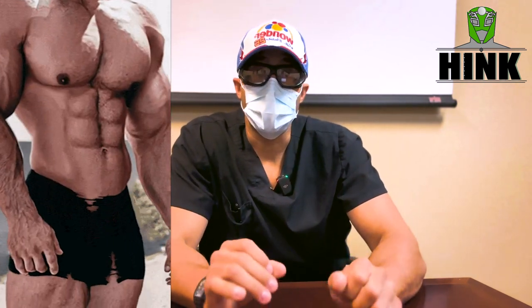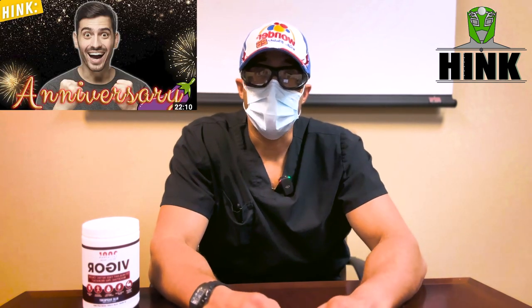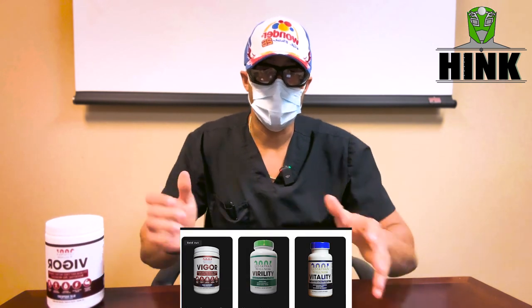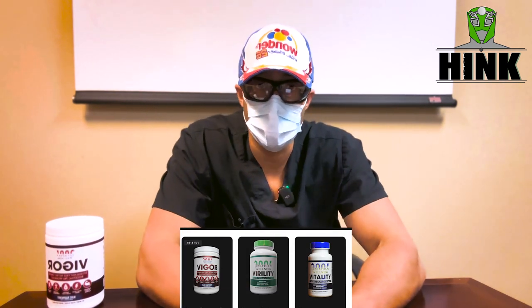So today we're going to be talking about growers versus showers. Before I go into that, I did a giveaway in one of my last videos, my three-year anniversary video. I reached out to three separate winners and nobody responded to my message. So I'm going to be doing a giveaway of whatever supplement you want from Leviathan Supps. Watch to the end of the video and I'll give you the rest of the instructions there.